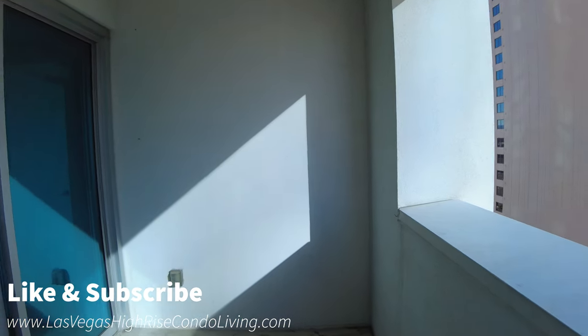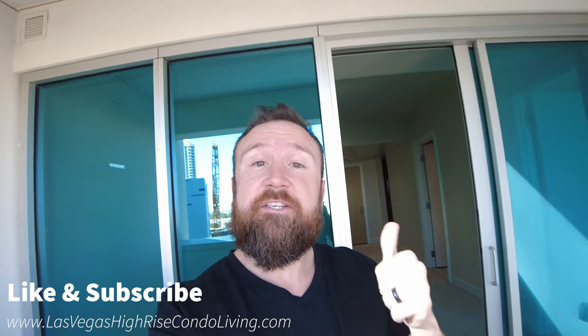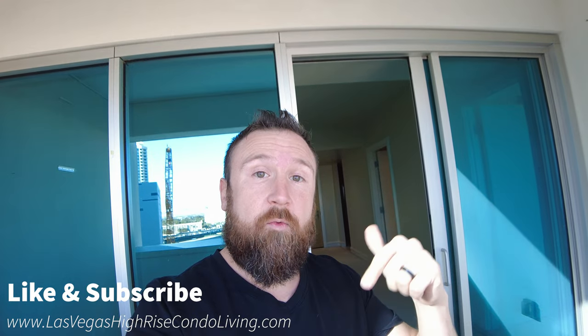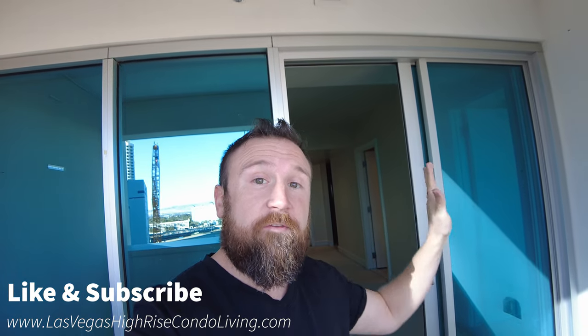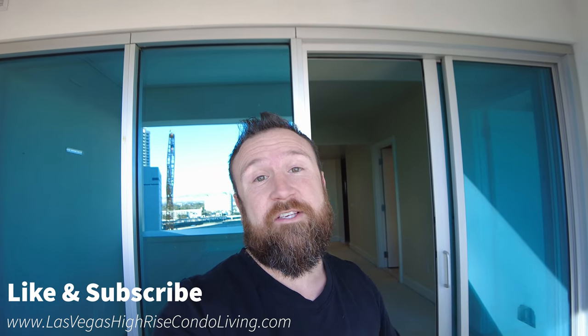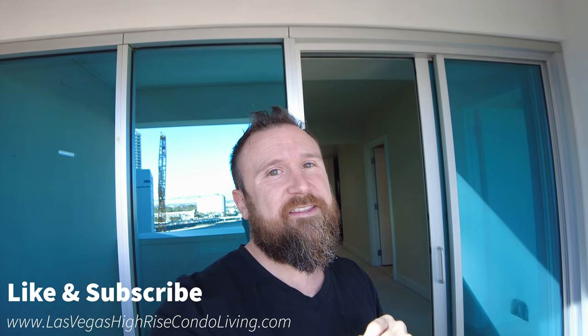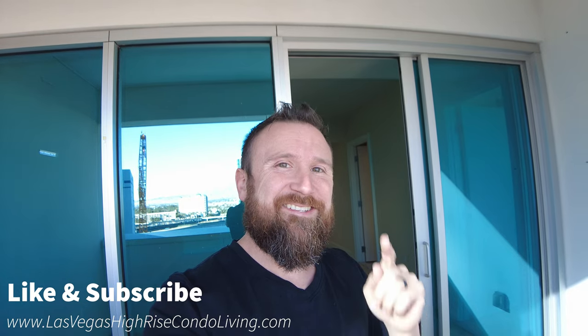If you have any questions, always reach out to me — I'm always available. Shoot me a text or give me a call. And on my website down below, you can see all the inventory that looks just like this — all the high-rise condos here in Las Vegas. Appreciate it. Give me a like and subscribe if you want to see more content like this, and we'll talk to you soon, guys. Have a good one.